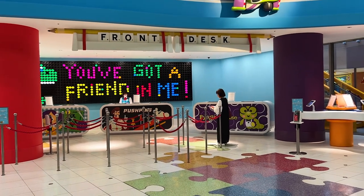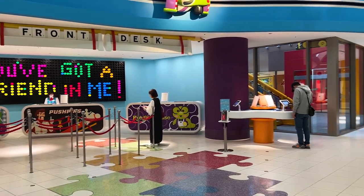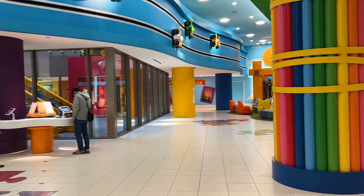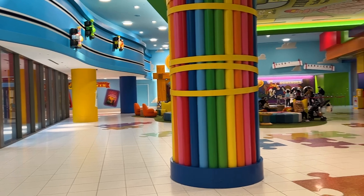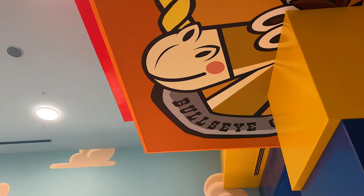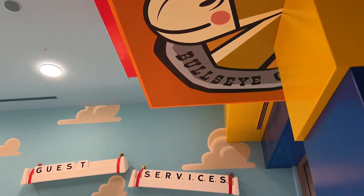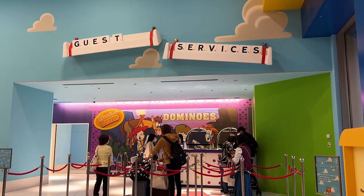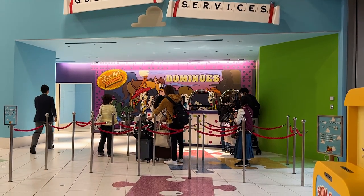Here's a look at the lobby when you first walk in. The 'You've Got a Friend in Me' area is where you check in, and all of the theming in here is really amazing. Over in the far corner is guest services, and this counter is important because if you need to buy theme park tickets, you can do so here on the day you arrive or any day throughout your stay.